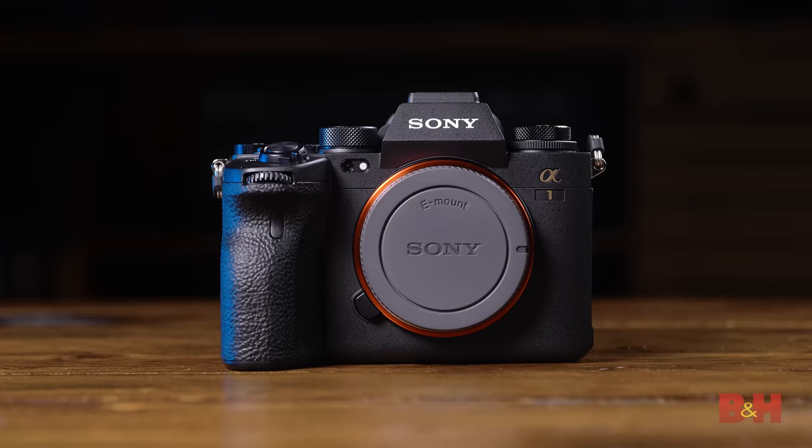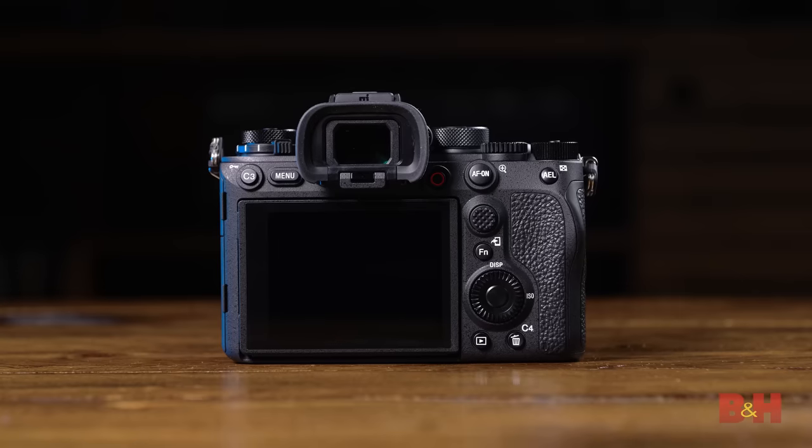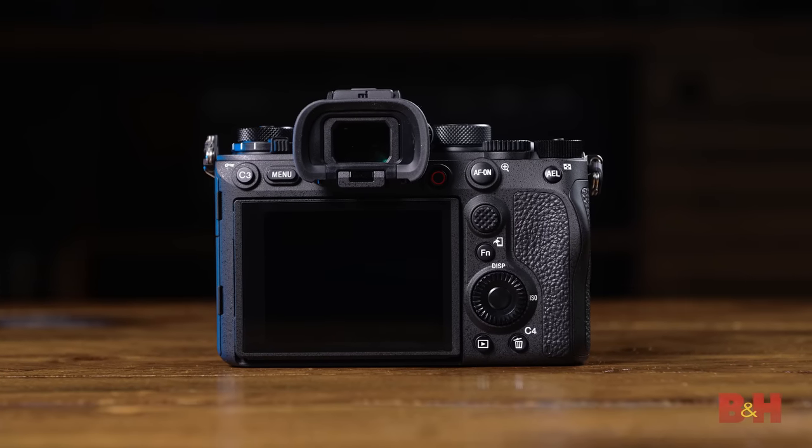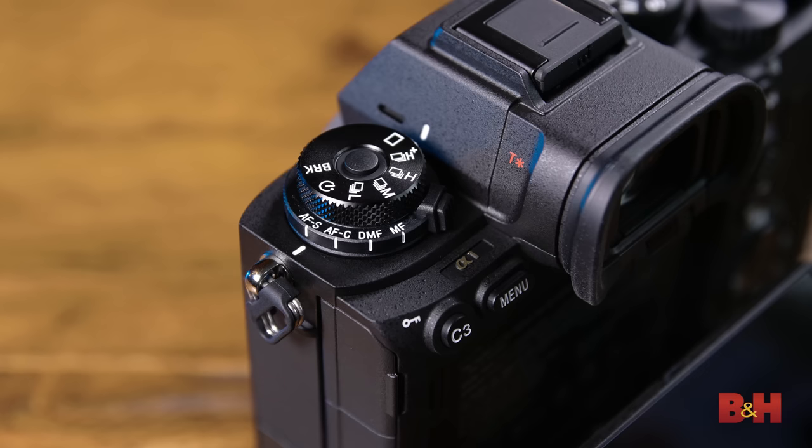So let's talk about the body. On the surface, the Alpha 1 resembles its more recent predecessors: the Alpha 7 R4, Alpha 9 Mark II, and of course the Alpha 7 S III. One particular detail borrowed from the Alpha 9 Mark II is the placement of the AF mode dial. It sits recessed below the burst mode dial on the left side, which might take some getting used to, but it does provide a physical dial for AF configuration.